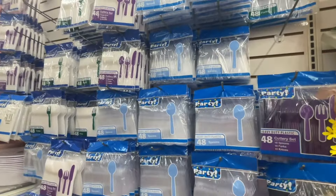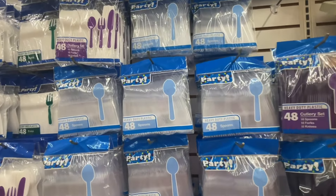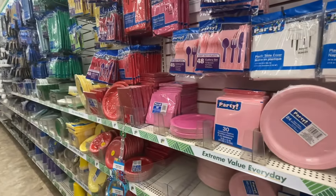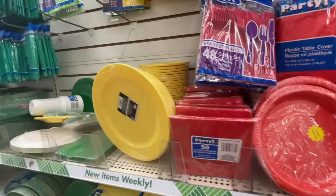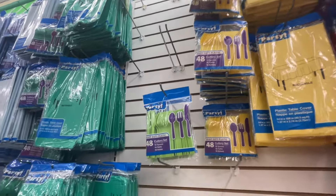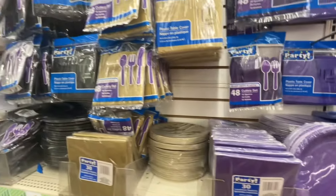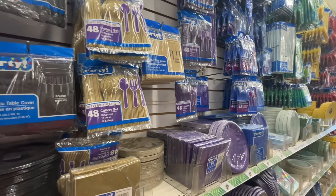And here we've come to the cutlery section. So there's clear forks and spoons, and also a mixture - you can get fork spoons, 48 set in white. And then you've got every color imaginable of party wear - party plates, party napkins in pink, red, yellow. There are matching tablecloths and cutlery as well. Green, pastel blue, dark blue, purple, gold, and black. So really you can choose any color and have yourself a really good party.